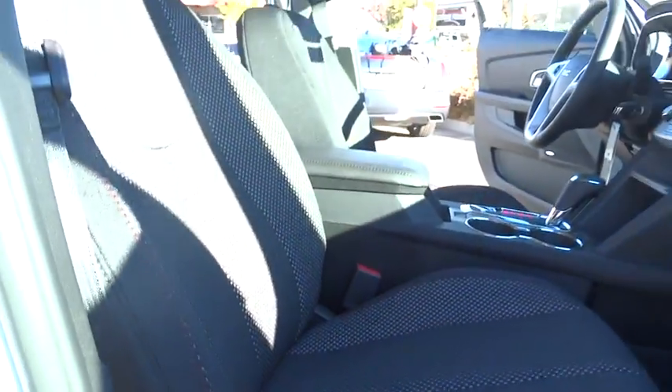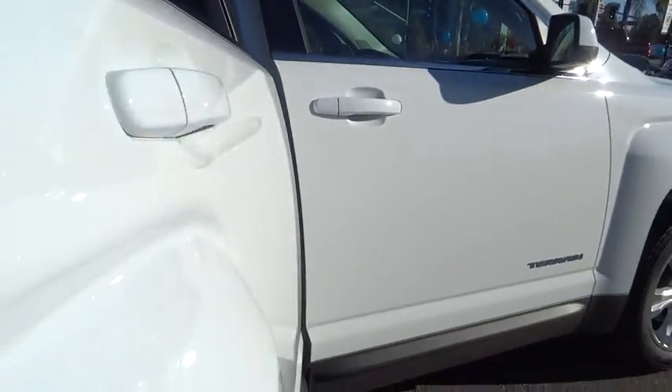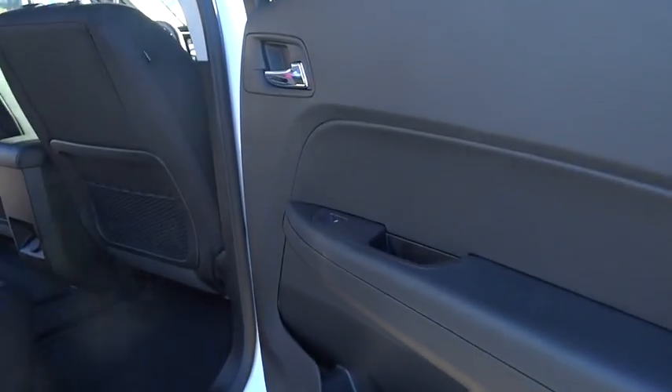Four-wheel disc brakes, floor mats, auto-dimming rear-view mirror, premium sound system, front-wheel drive, climate control, rear defrost. Take this vehicle for a spin and see why so many shoppers are now proud owners.